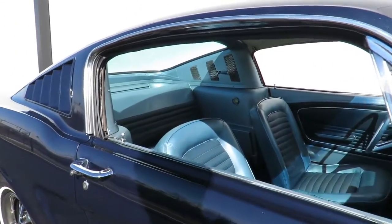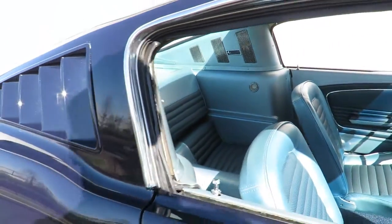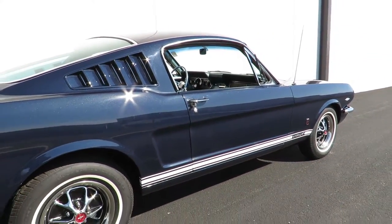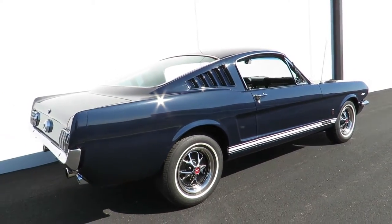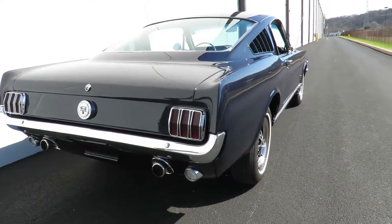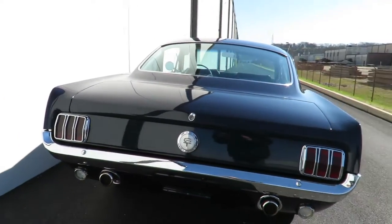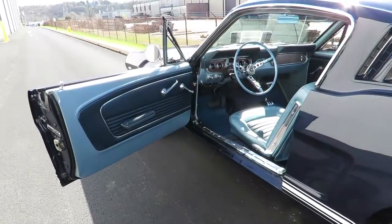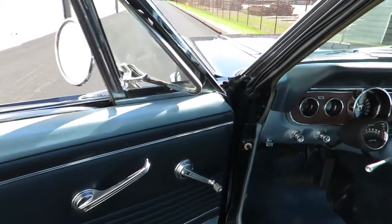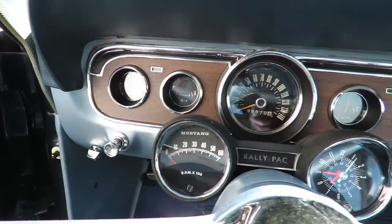The car is actually a 2 plus 2. This Mustang features a dark blue and light blue interior. You have a tachometer as well as a clock.